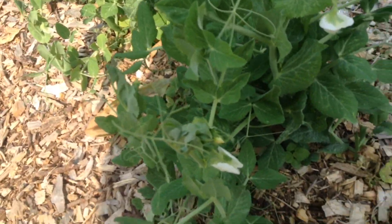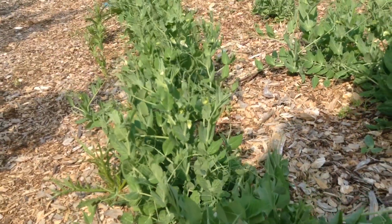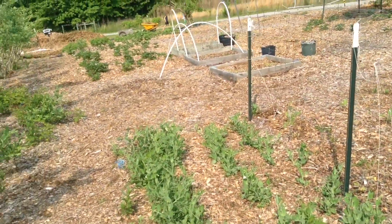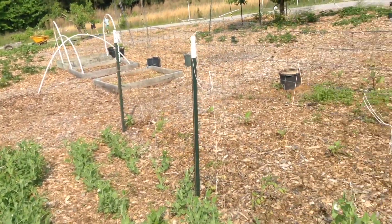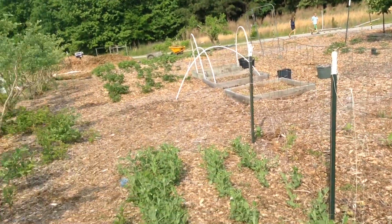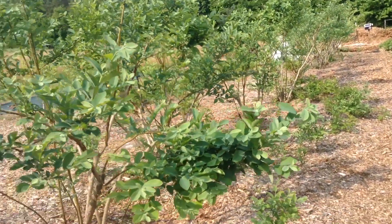Other than that, since our last video you can see that the peas are starting to flower, so we're excited to get peas pretty soon. I think that's the update and I will let you know hopefully next week how everything's going. Have a great day!